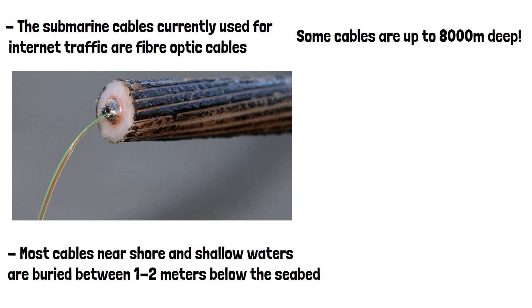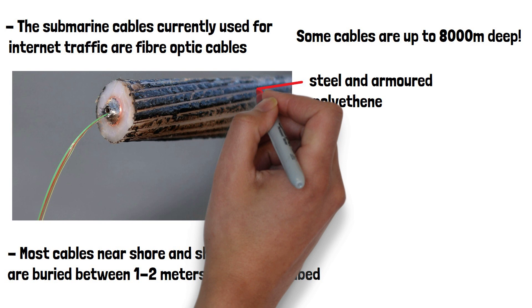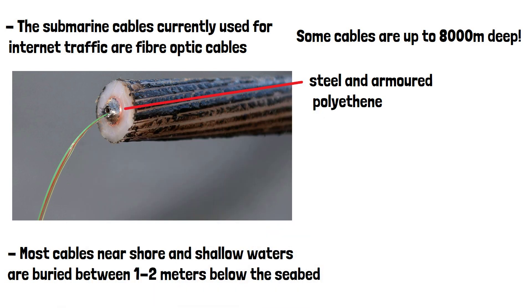Cables are also protected by armour — a protective shield that prevents them from being damaged by marine life and underwater hazards. Cable armour is made from heavy duty materials like steel and armoured polyethene, providing an extra layer of protection to survive in the deep ocean environment. The cables are typically the diameter of a garden hose once inside the armour.